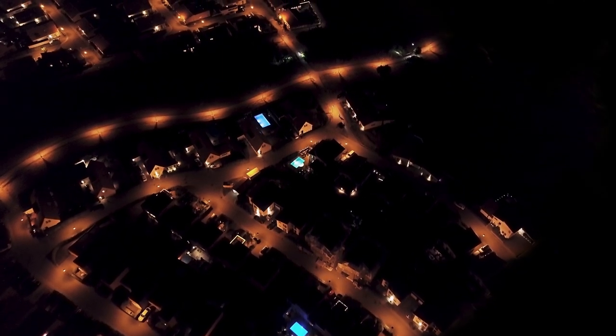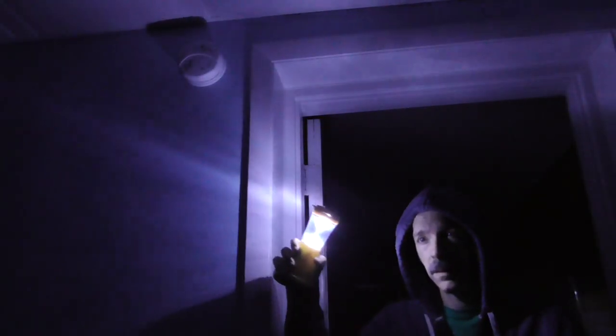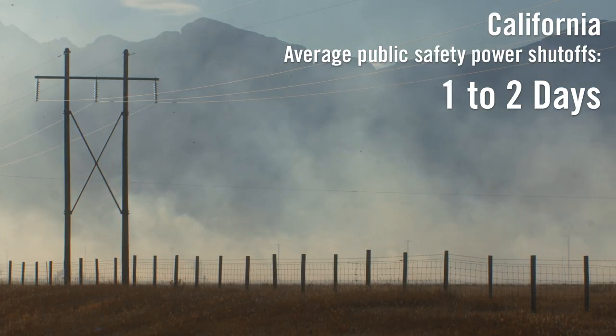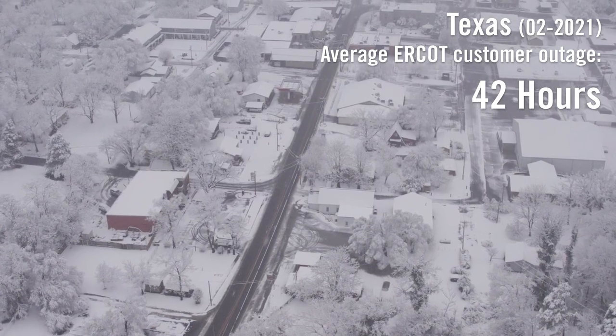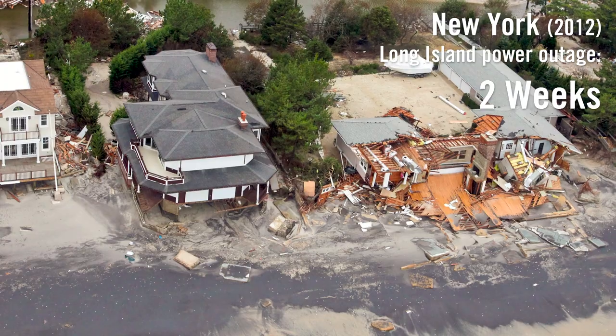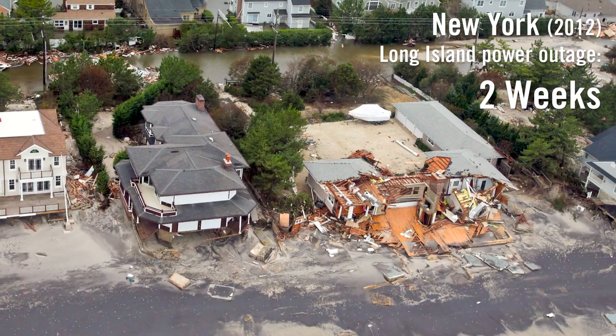When's the last time your power went out? How long was it out? Hurricane Sandy left us in the dark with no backup — I had to squeeze food into my mother-in-law's freezer. In California, outages can last one or two days. During the Texas Arctic blast, ERCOT's average outage was 42 hours. For Sandy, some had to wait two weeks.